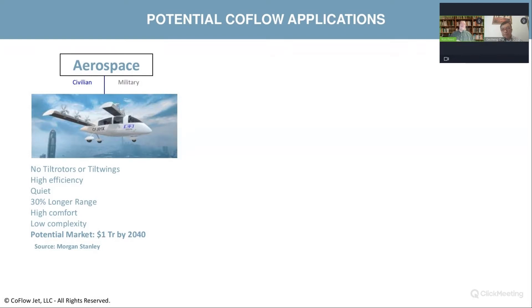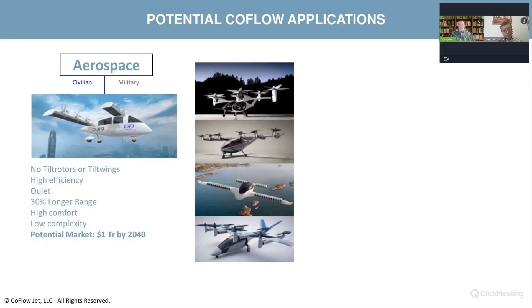We're going to go through some of the different industries this technology can be used in, starting with aerospace. No tilt rotors, no tilt wings. Although it's a bit late to put these in the first generation of aircraft, companies like Joby, Archer, Lilium, and Vertical could all benefit from this type of wing.